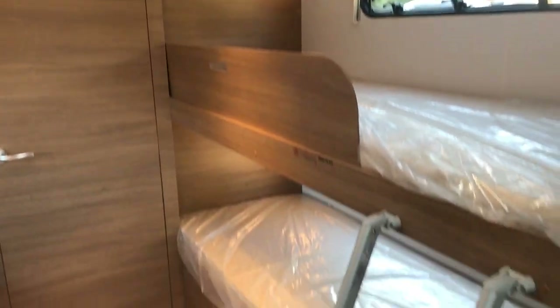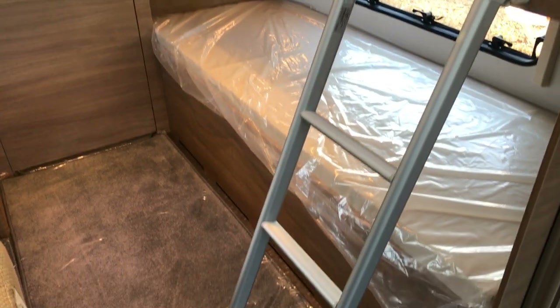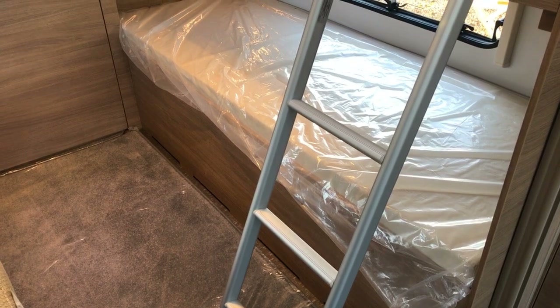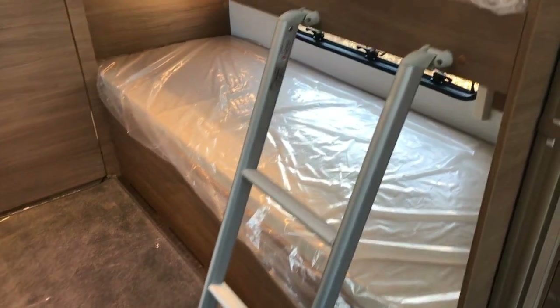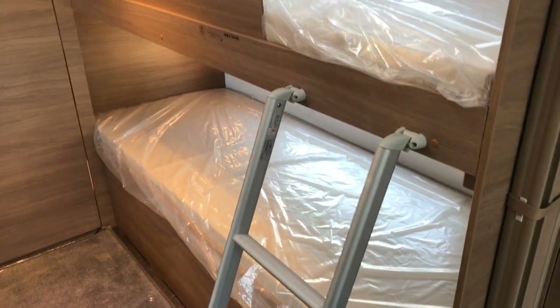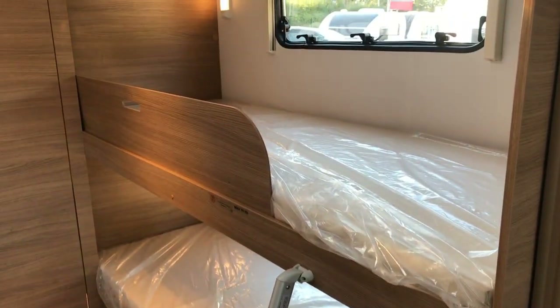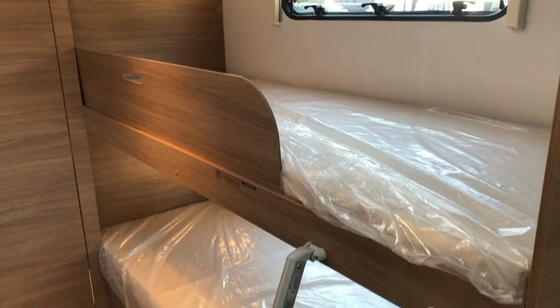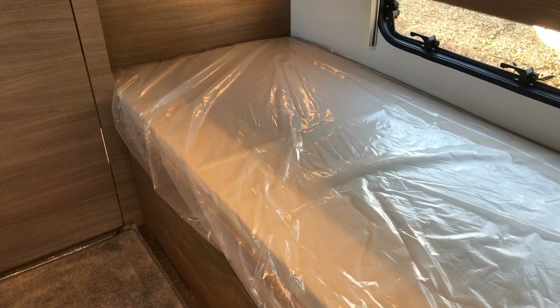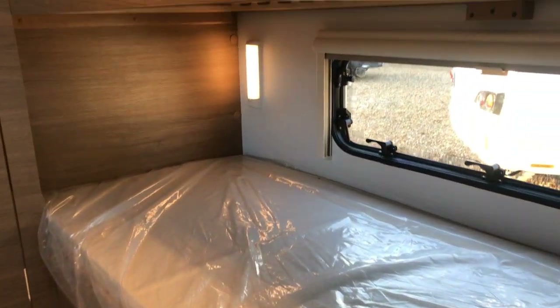On the other side you've got your fixed bunk beds. Underneath the bottom one, as we saw earlier through the side access locker, you've got a large amount of storage. There's a heavy-duty aluminium ladder that can be removed, and you can really see how large these bunk beds are — particularly in comparison to other British manufacturers. And you've got some little night lights on there as well.